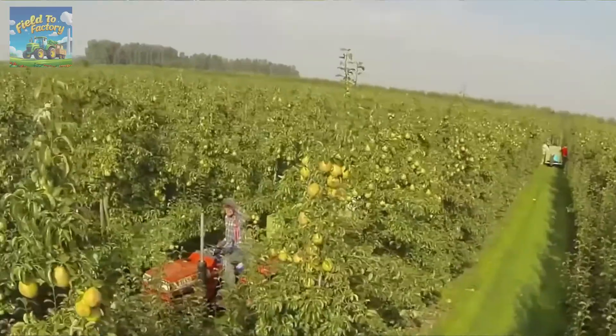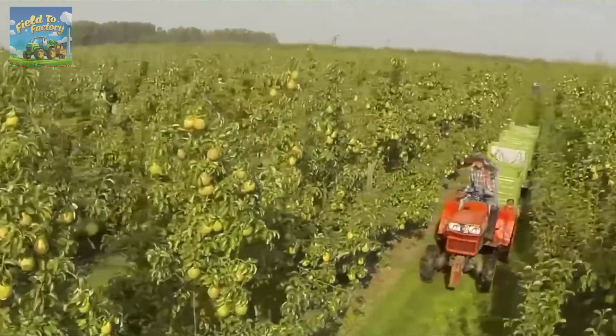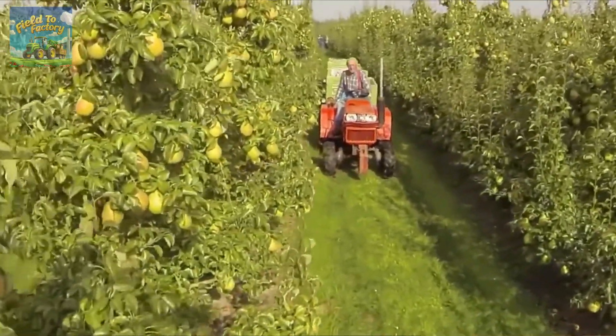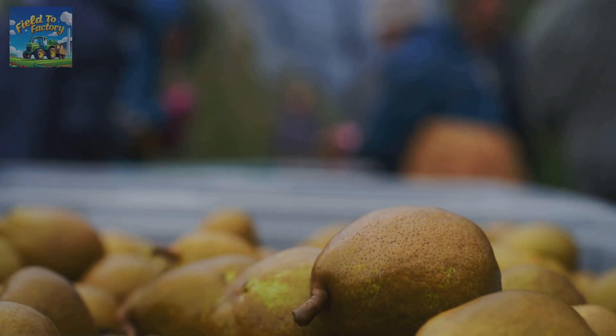With the demand for fresh, high-quality pears continuing to grow, farmers and agricultural researchers are constantly innovating to improve yield, sustainability, and fruit quality. As you savor your next pear, remember the countless hands and efforts that brought this delicious fruit to your table.